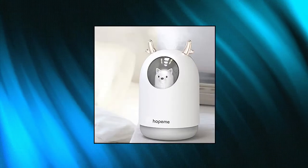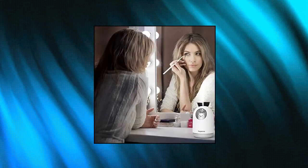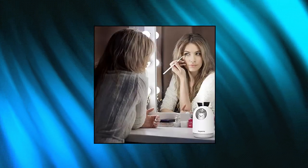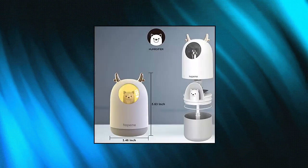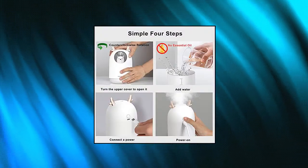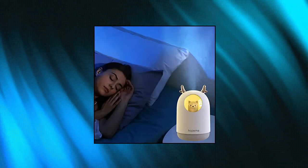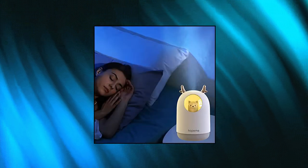Hope Cool Mist USB Humidifier with Adjustable Mist Mode. 300 ml water tank, 50 ml/h spray volume, 2 working modes — intermittent mist (3 seconds on / 3 seconds off) and continuous mist. Working time: 8 hours in continuous mode, 10 hours in intermittent mode. The humidifier automatically shuts off when the water level is low, or with 4-hour automatic power-off protection.